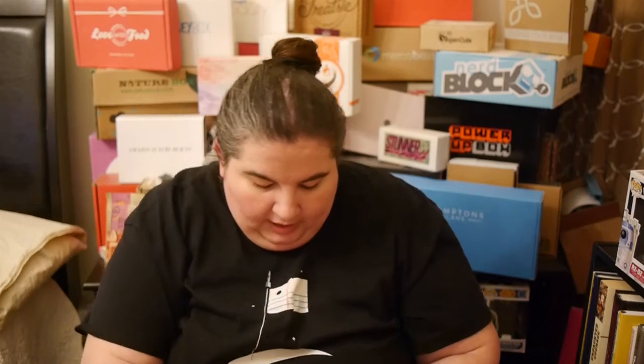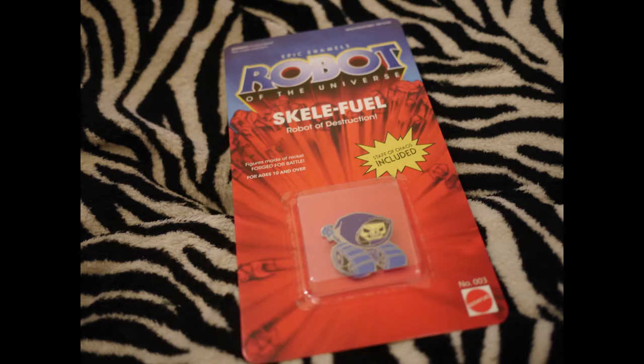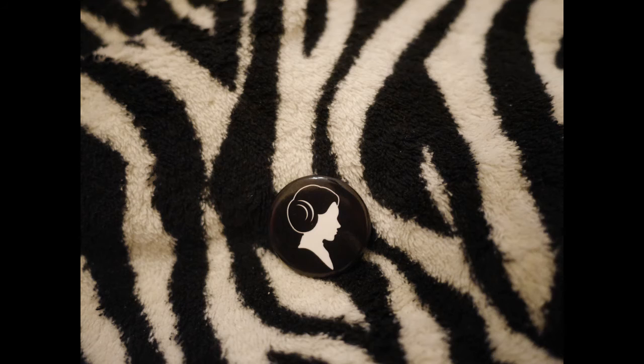And then we have a pin. This is from Epic Enamel's Robot of the Universe — so from He-Man. You've got Skeletor, as an Evil Warrior. It's a pin, so that'll be fun. I love pins. And then I love this Princess Leia pin. That's awesome.